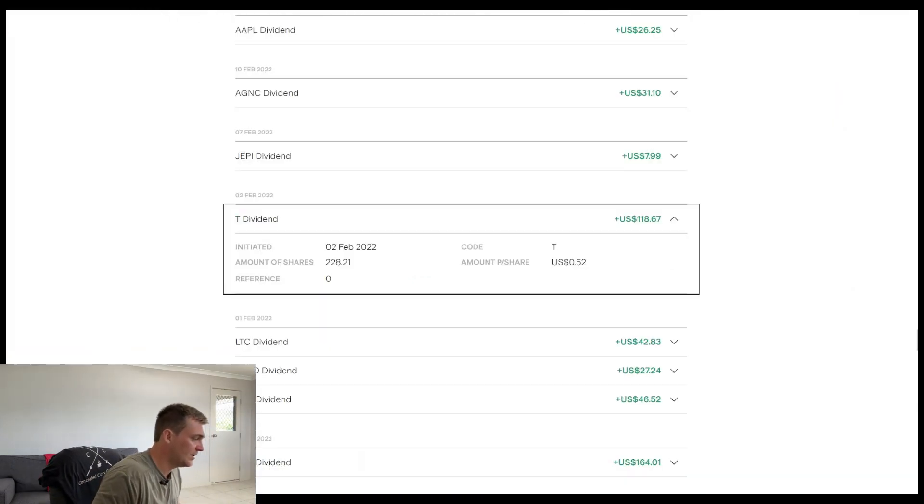We'll kick this off at the 2nd of February 2022. At that time I had 228 shares within the company, and the price per share — the amount they were paying — was 52 cents. The payment there for that quarter was $118.